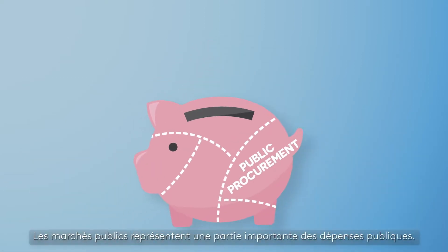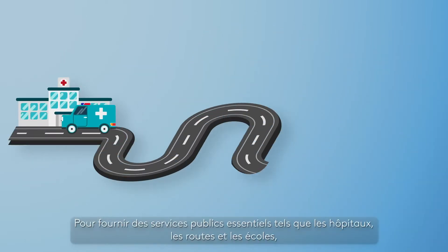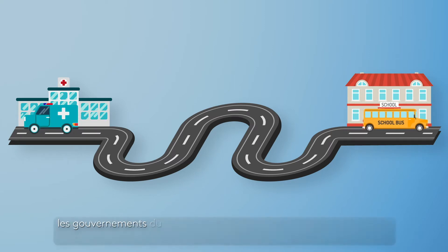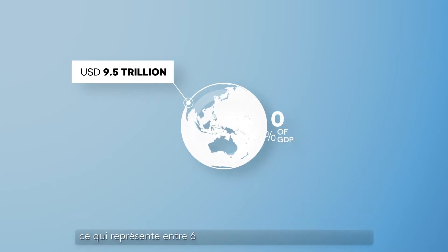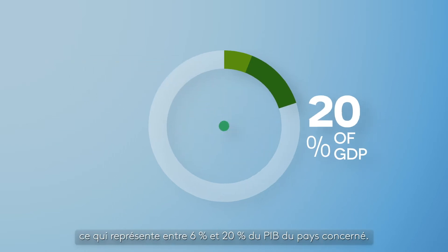Public procurement represents a large part of public spending. To provide essential public services such as hospitals, roads and schools, governments worldwide spend approximately US$9.5 trillion in public contracts every year, which represents between 6% and 20% of the respective countries' GDP.